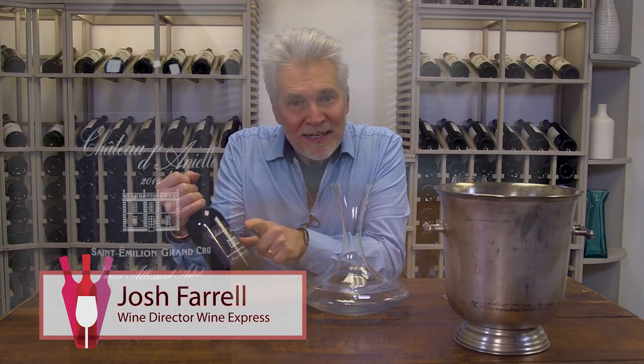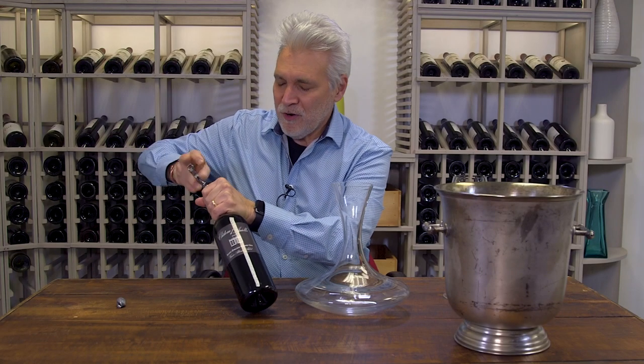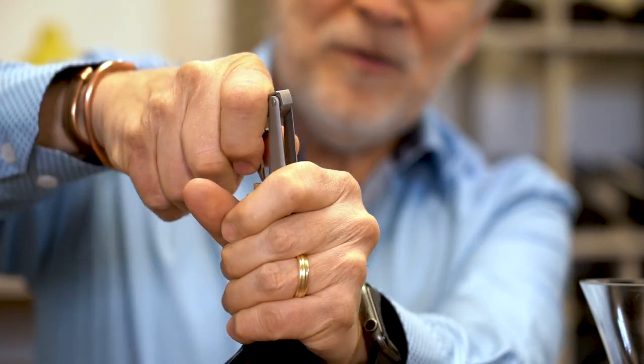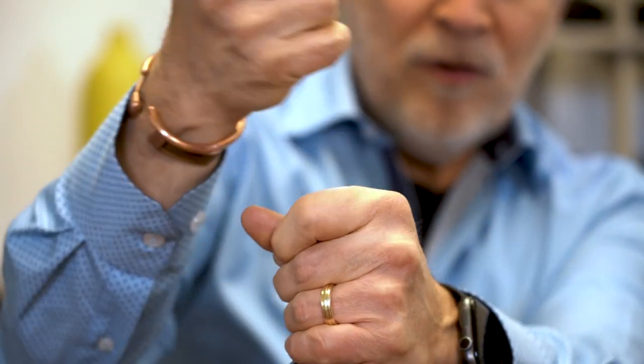Here's Chateau Daniel. This is 2016 Saint-Emilion Grand Cru, from a winemaker whose roots in Bordeaux date back to the 1700s. She's had wine growers and winemakers in her lineage.